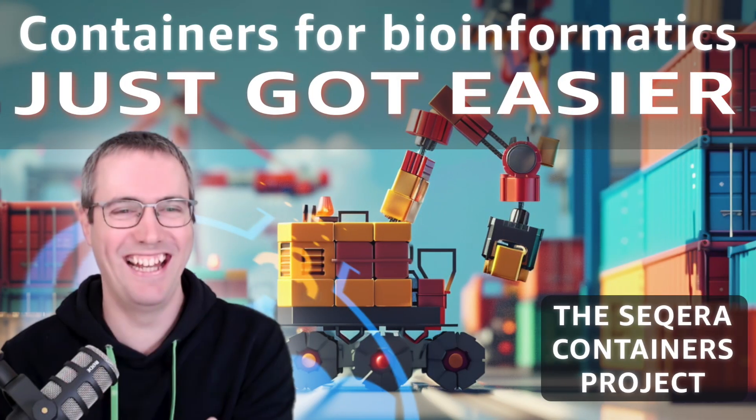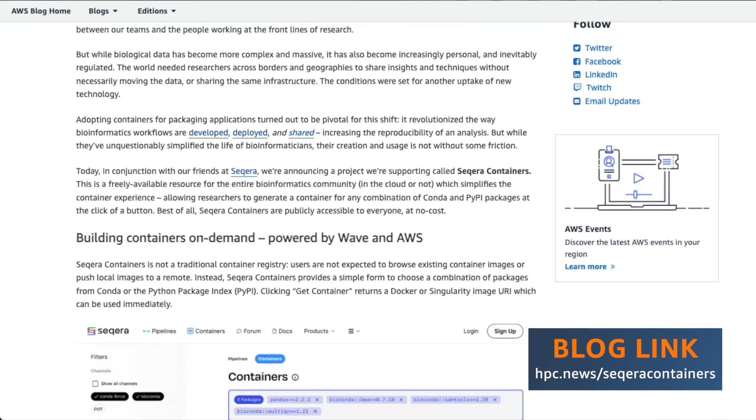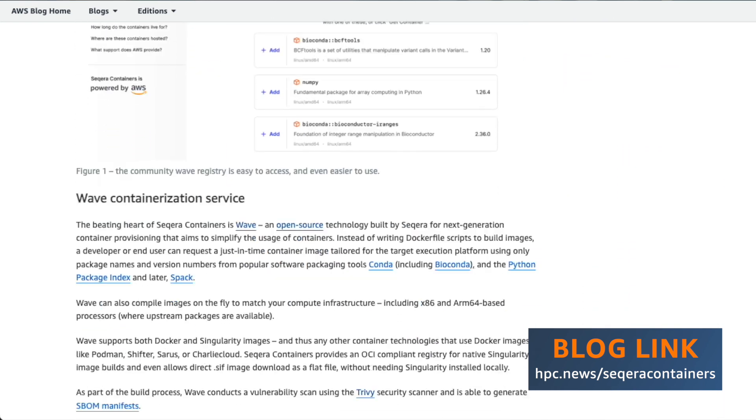Today we're going to talk about Seqera Containers and give you a demo of what this new community service can do for the entire bioinformatics community. Whether you're using the cloud or not, whether you're using Nextflow or not, this matters. This launched last week at the Nextflow Summit in Boston and we think it's going to be a big deal for everyone.